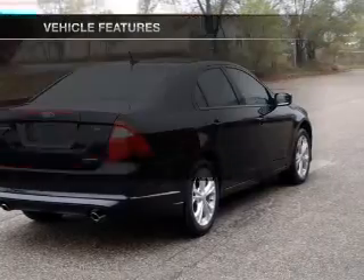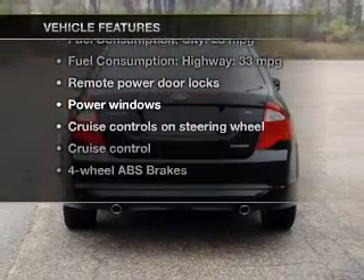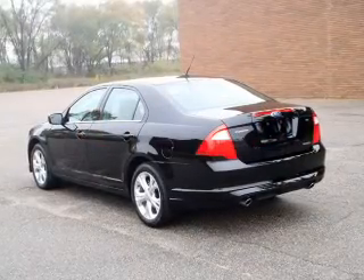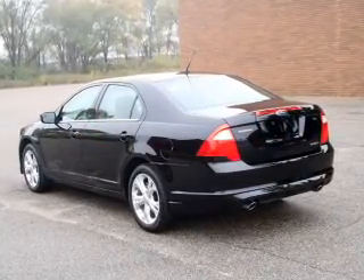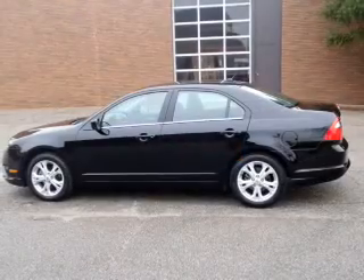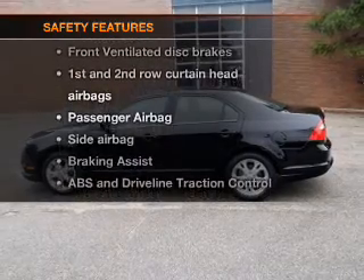With these notable features, you won't want to miss out on the opportunity to own this amazing ride: power door locks, power windows, cruise control, AM/FM stereo with a CD player, satellite radio, power mirrors, and an alarm system.